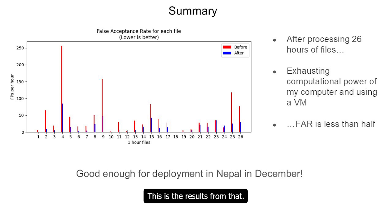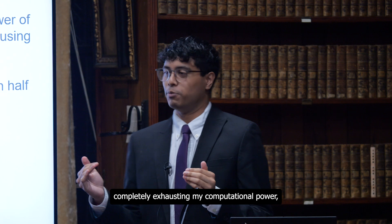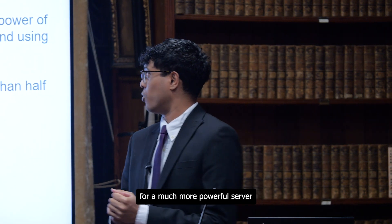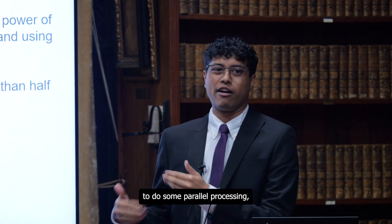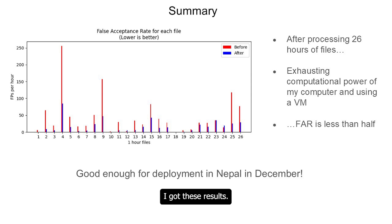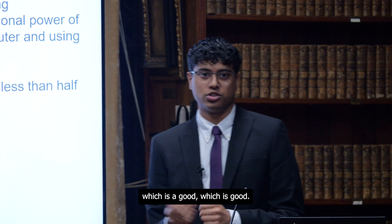These are the results from that. After processing around 26 hours of files — completely exhausting my laptop's computational power and having to ask the department for a more powerful server to do parallel processing — I got these results. The false acceptance rate, which is the number of mistakes, was less than half in most files. As you can see, the red is before and the blue is after — it's gone down quite a lot. This is definitely good enough for deployment in Nepal.